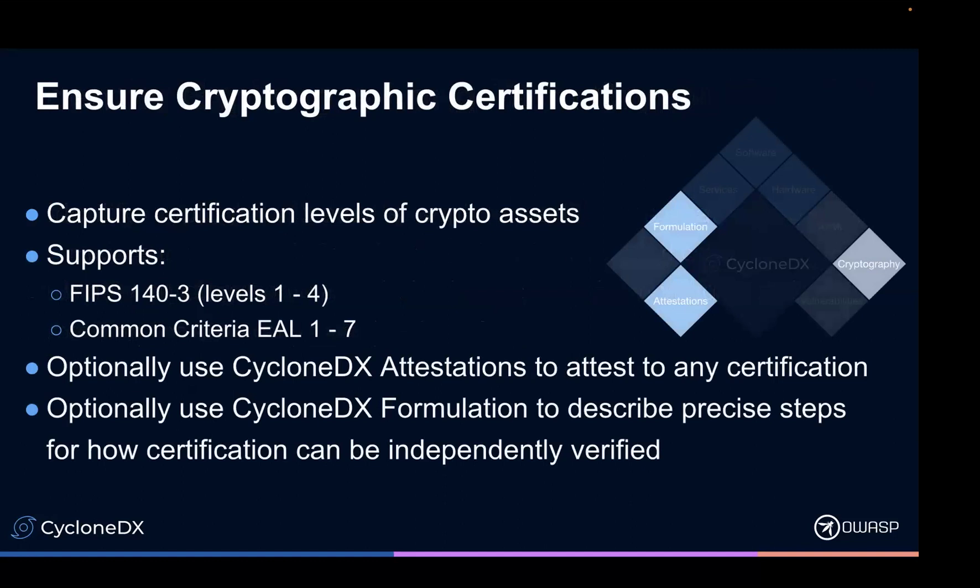One thing that's really interesting is that not only can you specify that a cryptographic algorithm or library has gone through FIPS 140 certified or whatever, but you can also attest to that particular certification. And using formulation, you can describe the precise steps necessary to independently verify that certification is valid.